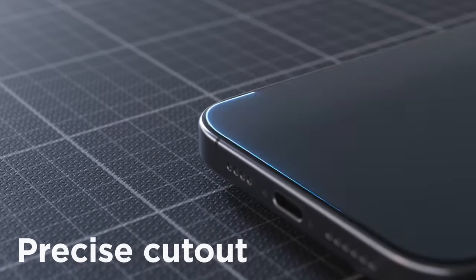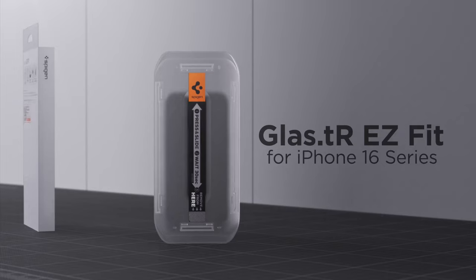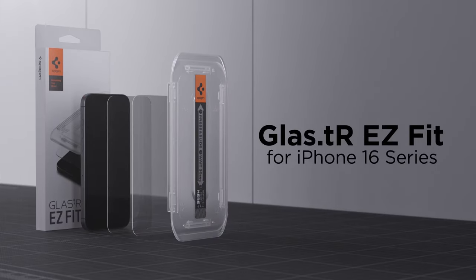So that was the video about the best iPhone 16 Pro Max screen protectors. All the links are given in the description — do check them out. Thank you!